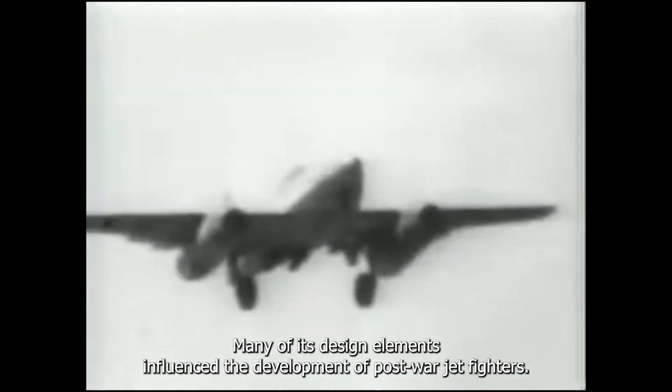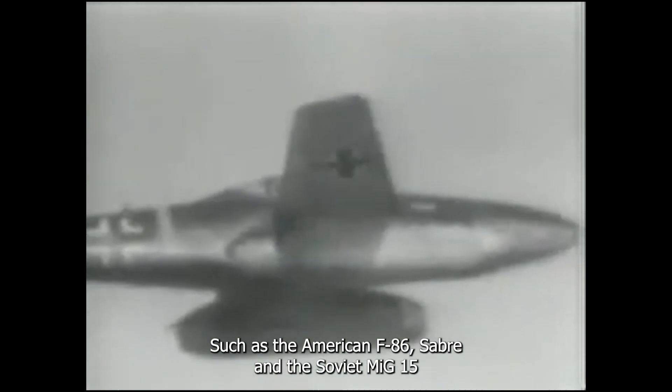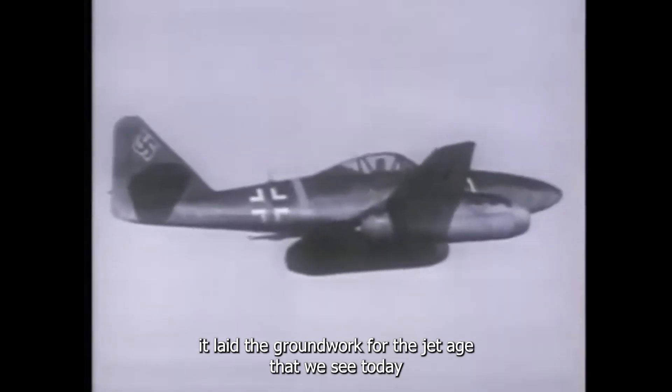After World War II, the ME262's impact didn't end. Many of its design elements influenced the development of post-war jet fighters, such as the American F-86 Sabre and the Soviet MiG-15, laying the groundwork for the jet age that we see today.